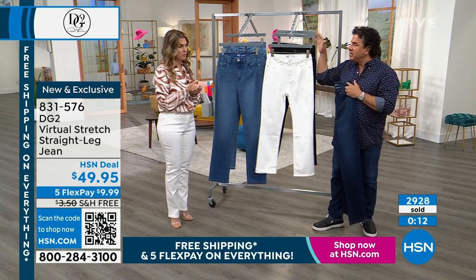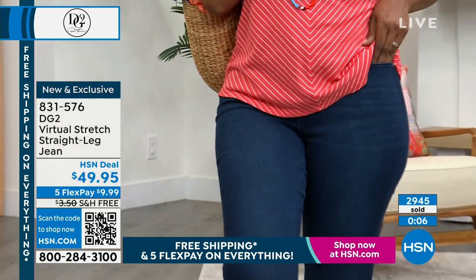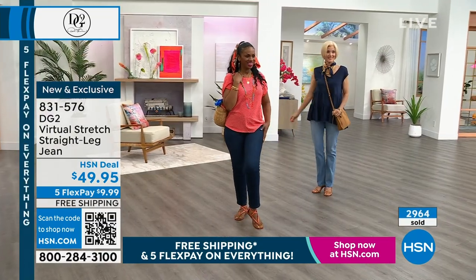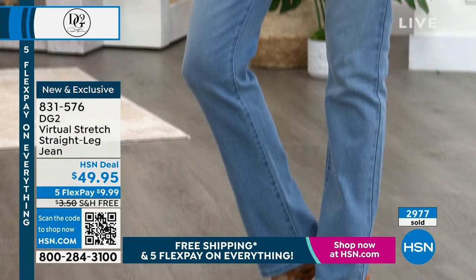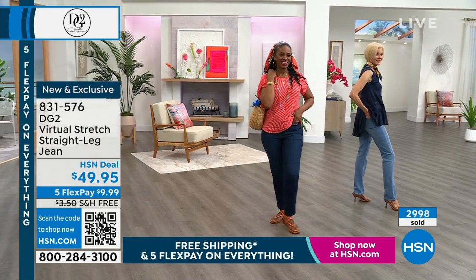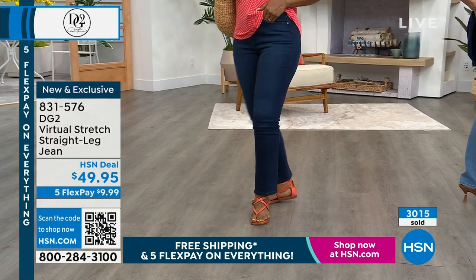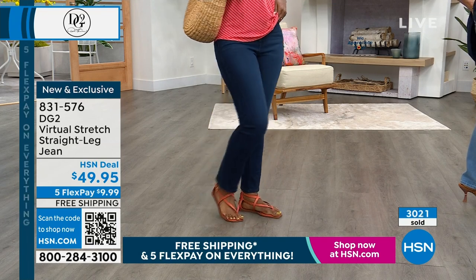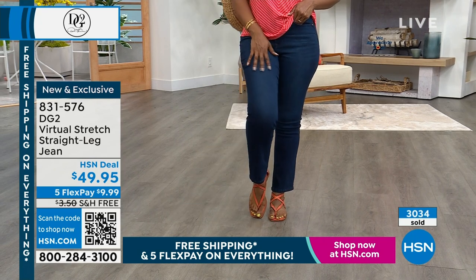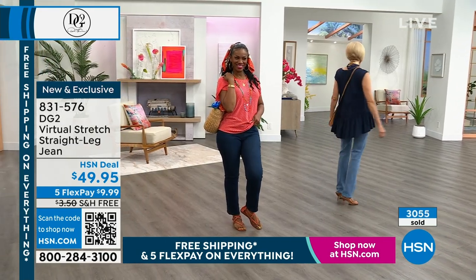If you want the white, get on the waitlist and we'll ship it when it's back in stock. This was a Virtual Stretch restock and we thought it would be fun to launch the straight leg — we didn't anticipate the demand. The price today, $49.95, is the same price Virtual Stretch was a year ago — we did not raise the price like every other brand. With free shipping, it's incredible. We've never done an under-$50 brand-new jean like this.